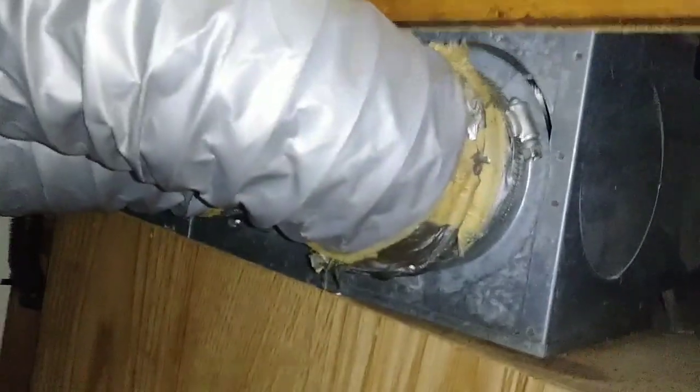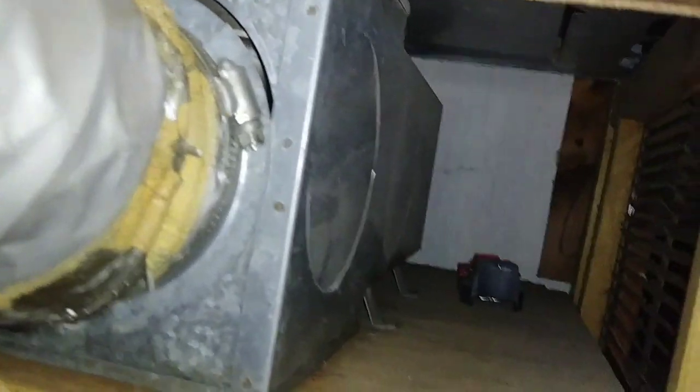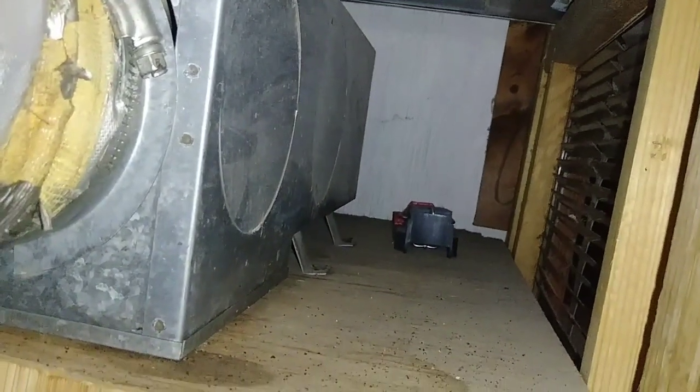Up here is the furnace. These, of course, are the obvious ducts — that's the intake right there. Oh look, there's a mousetrap. Do y'all see anything in it? I don't know if I should even look. I guess I need to dig that out of there.